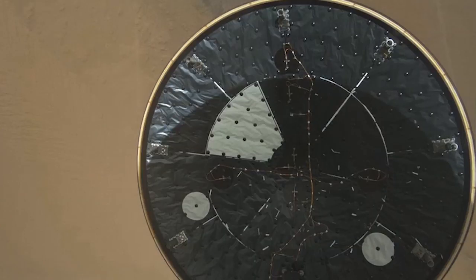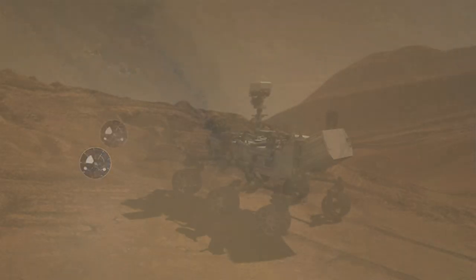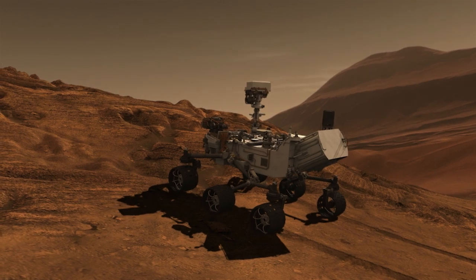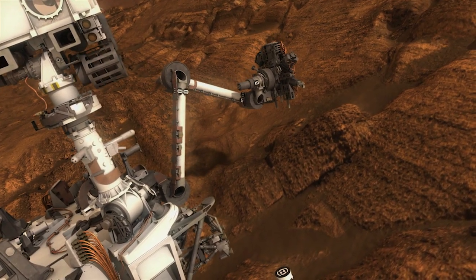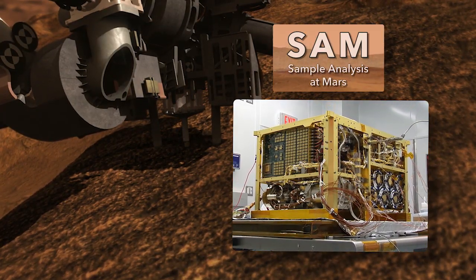We are decelerating. Six years ago, Curiosity landed in Gale Crater on an ancient lake bed. A few months after arrival, it drilled into sedimentary rocks and detected traces of organic molecules using an instrument called SAM.